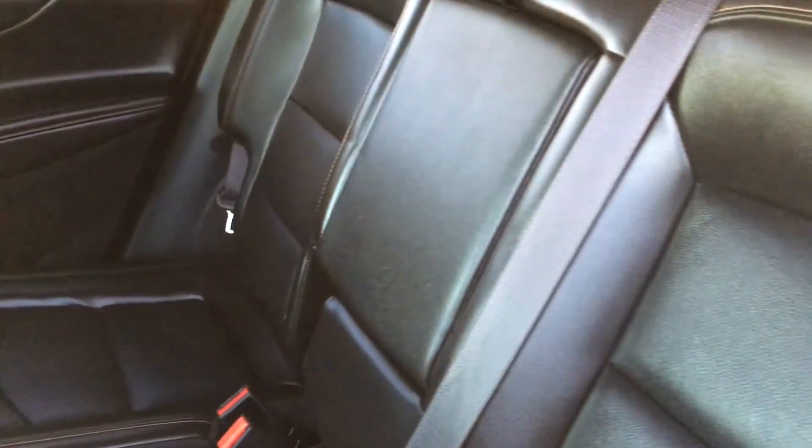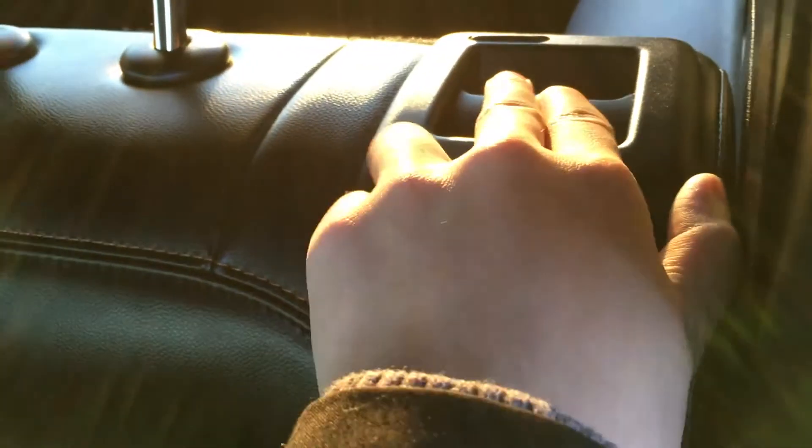Inside the second row you get a closer look at the leather — perforated with full leather on the sides and contrasting brown stitching. There is a button where you pull, the red pops up, and it folds down to give you more storage and more cargo area. Push and it clicks back into place so you know it's nice and secure.